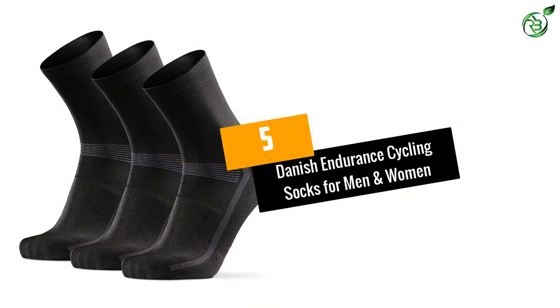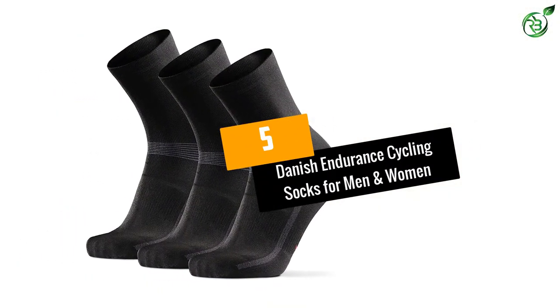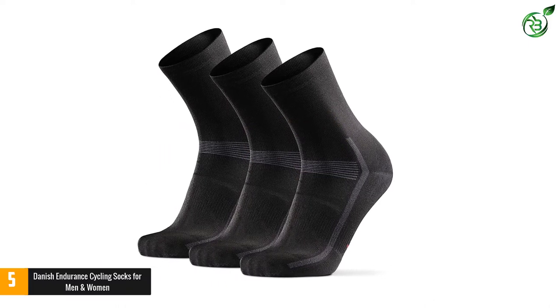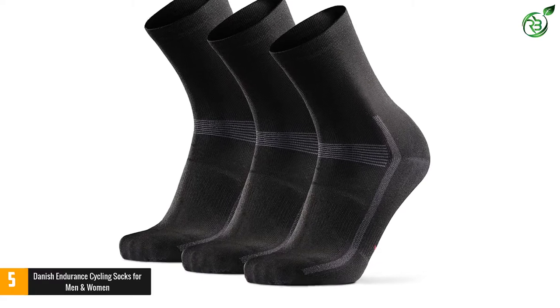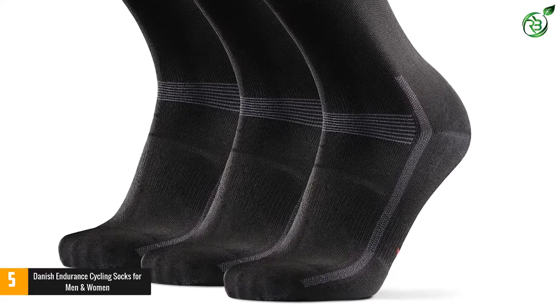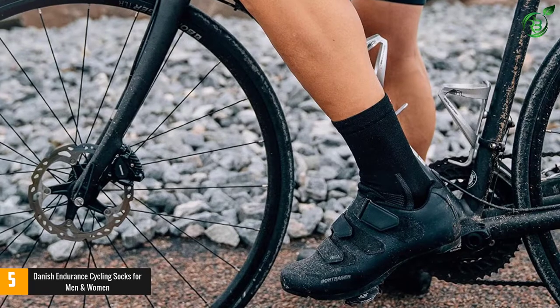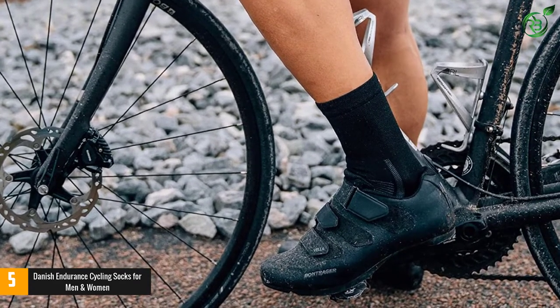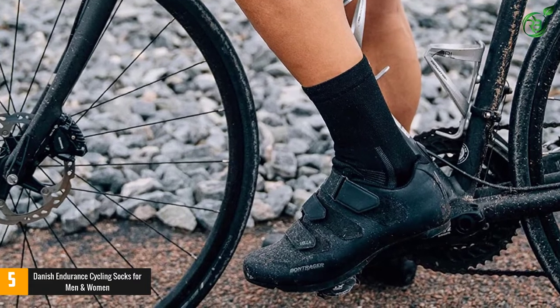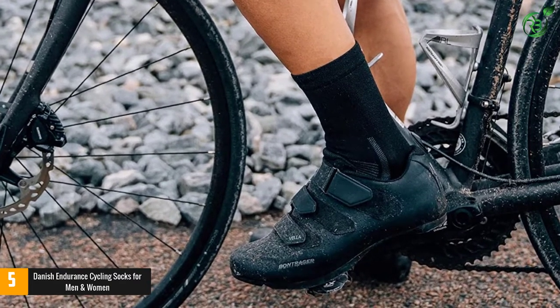Number 5: Danish Endurance Cycling Socks for Men and Women. These socks are unisex and can be used for men or women. What makes them the ideal choice for cyclists is the anatomic fit that ensures foot comfort — they fit snugly but not tightly. This is a crew-style ankle sock made of materials that pull moisture away from the feet to reduce overheating and keep your feet dry and comfortable while cycling.